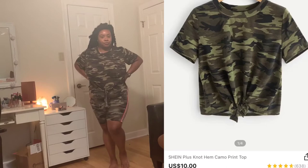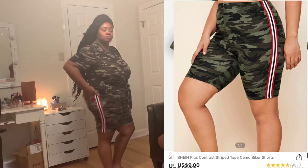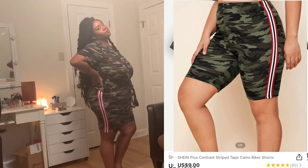First up we have this camo tie-front shirt paired with some camo biker shorts with a red stripe down the sides. The camo isn't an exact match but on camera it looks like it goes — it definitely matches for sure.